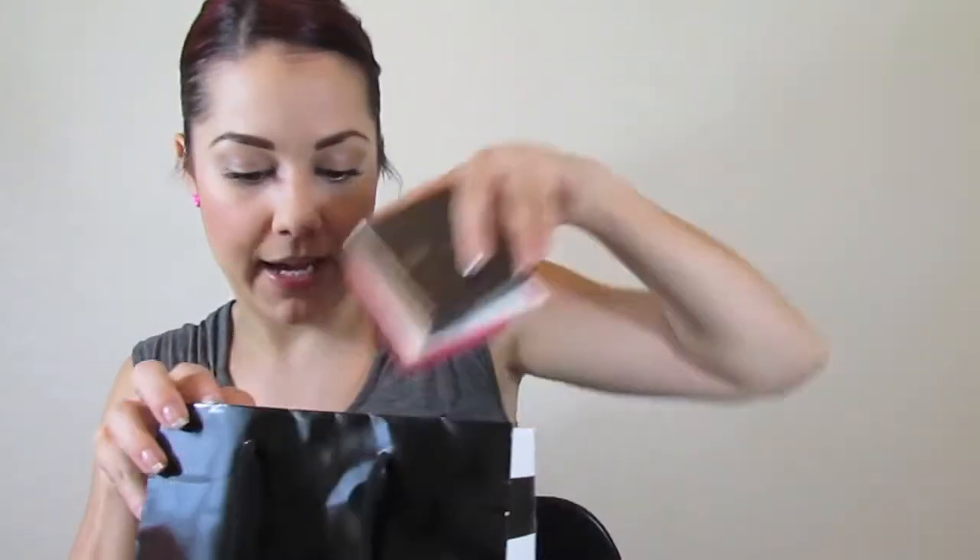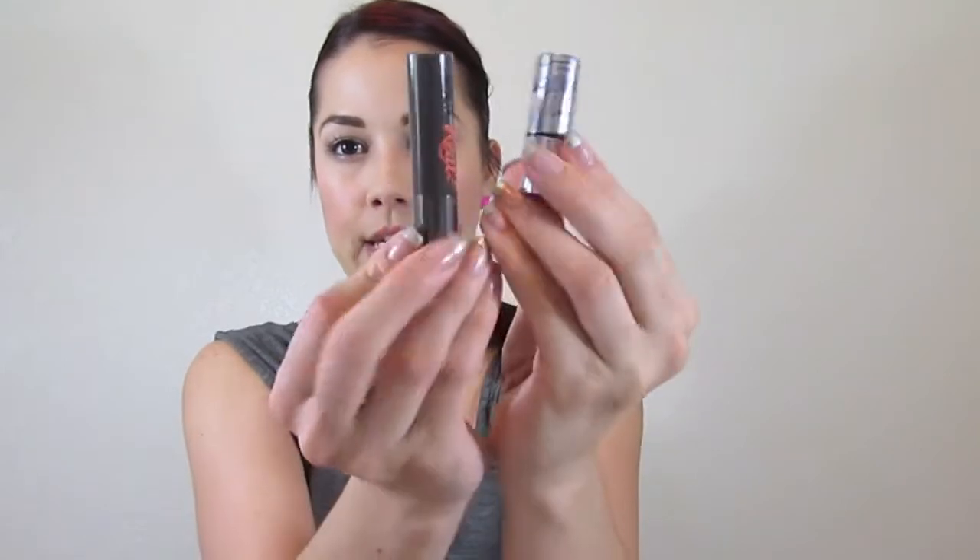I'm going to take everything out of the bag. I went there to get my birthday gift because I get one every year. All the beauty insiders — if you have one of the Sephora cards, every year on your birthday you get a gift. So it was the Benefit They're Real Mascara with a mini Watts Up Highliner. I've used that mascara before, and this itty bitty tiny little product is perfect for travel. So that's what I got for free, which is awesome.